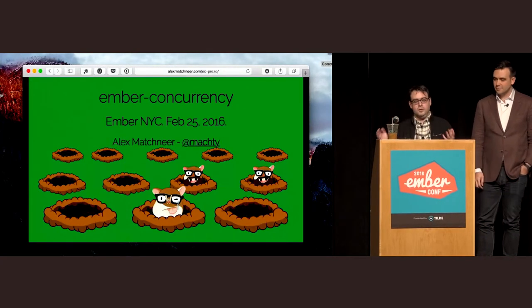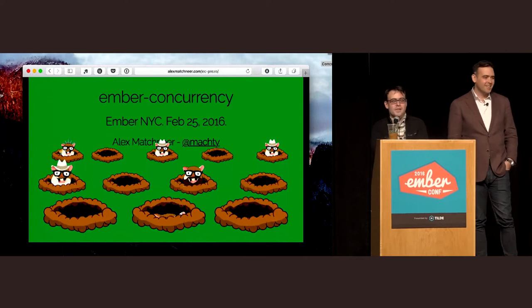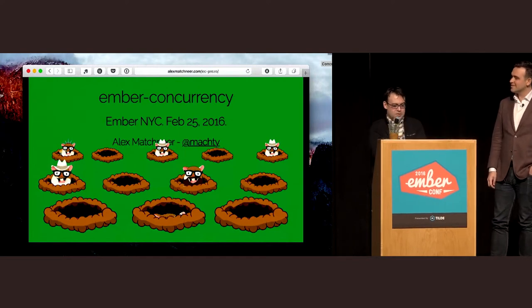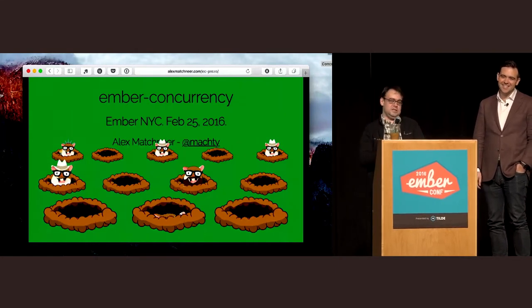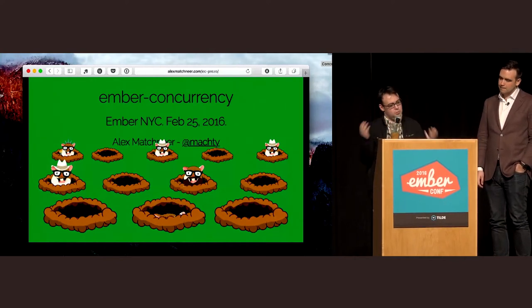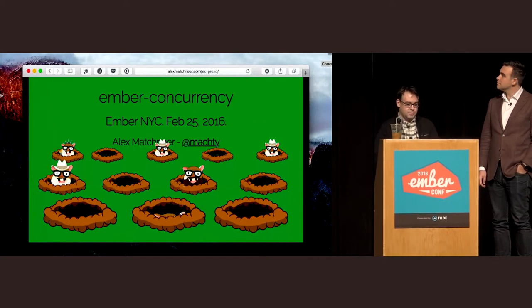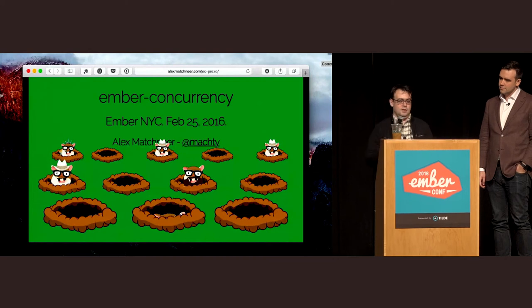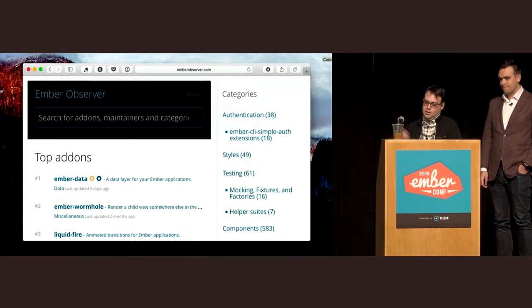Another example is Ember Concurrency. For months and months, Mokti wouldn't stop talking about Rx Observables, which are cool. We said: the add-on system is great, why don't you go work on that and show me something so good you can use it without understanding Rx Observables — something that has the power of that system without forcing a steep learning curve. Alex created Ember Concurrency, an add-on you can use in Ember today. It's one of the first times I looked at something about concurrency and said that API feels like it belongs in Ember.